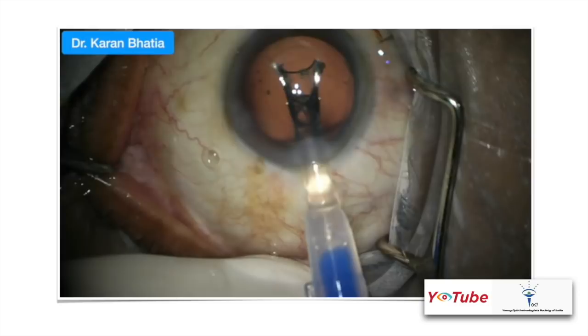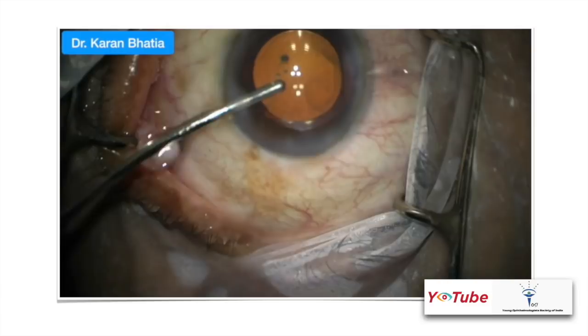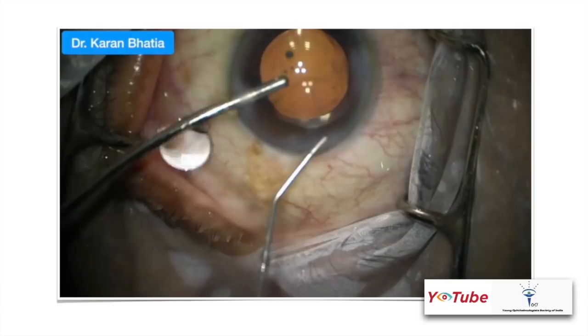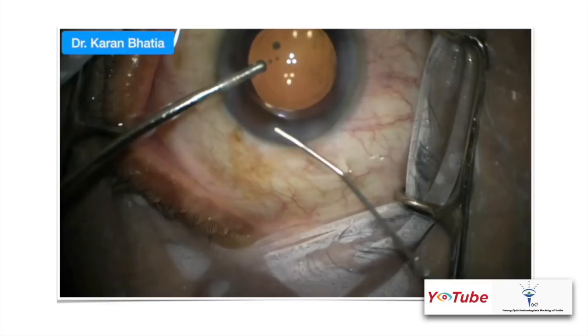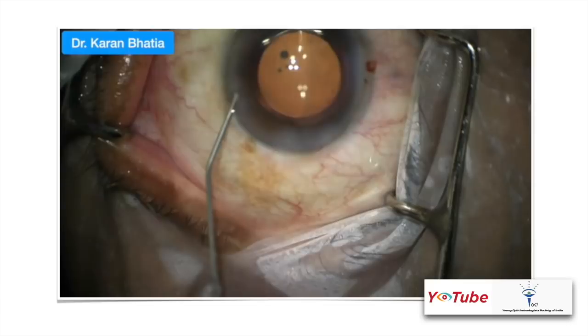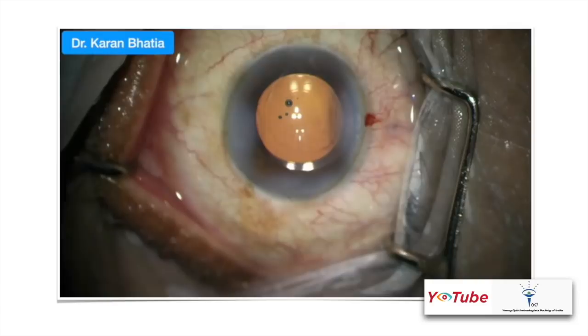This is a trifocal lens with plate haptics — the leading haptic should go into the bag and the other is pushed using the Sinskey hook into the bag. After IA is done, the irrigation part is still inside the anterior chamber. All ports are sealed sequentially: first the side port, then the main port, then the irrigation apparatus is removed and the second side port is sealed.